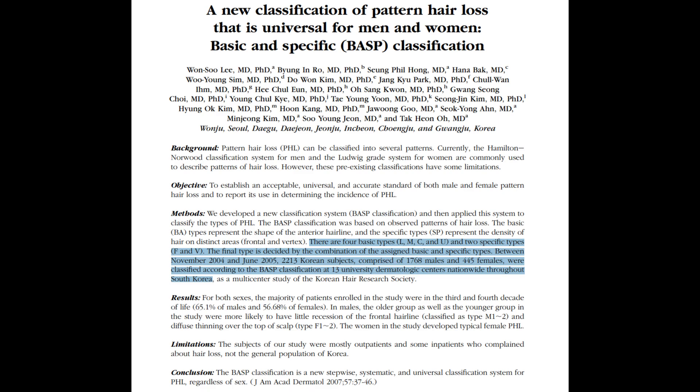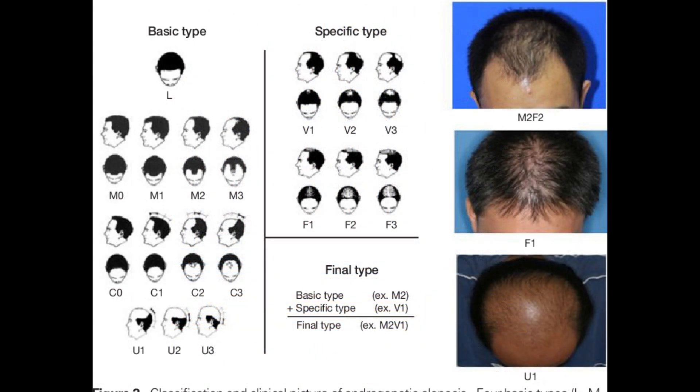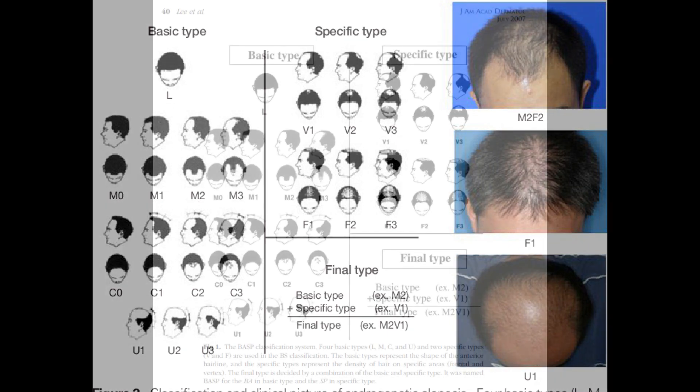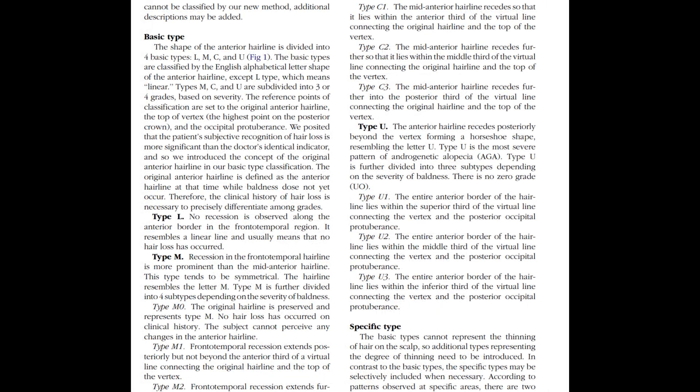Introduced by Lee et al. in 2007 in a paper titled 'A new classification of pattern hair loss that is universal for men and women: basic and specific (BASP) classification,' this is a nuanced classification method that dissects androgenetic alopecia into four basic types representing the shape of the anterior hairline and two specific types denoting hair density, especially in the frontal and vertex areas. The BASP classification system provides a detailed method to categorize hair loss patterns based on both the shape of the anterior hairline — the basic type — and the degree of thinning or hair loss in specific areas of the scalp — the specific type.